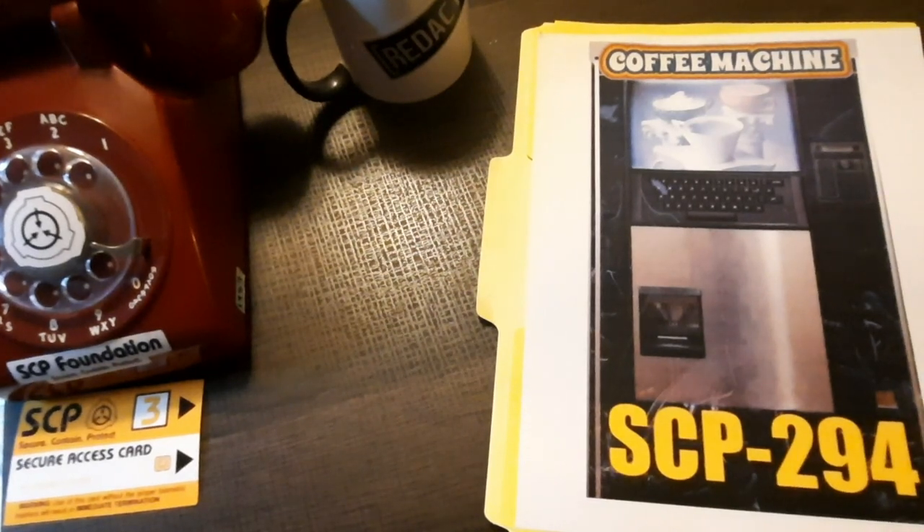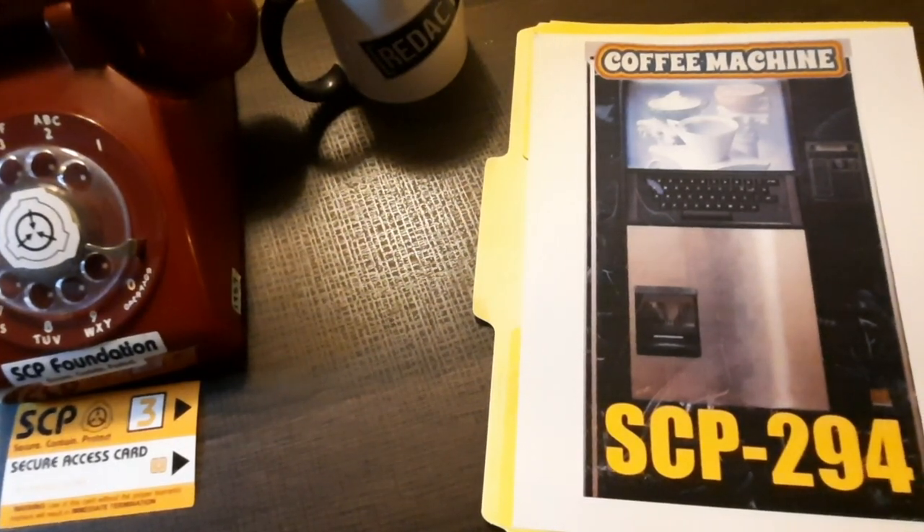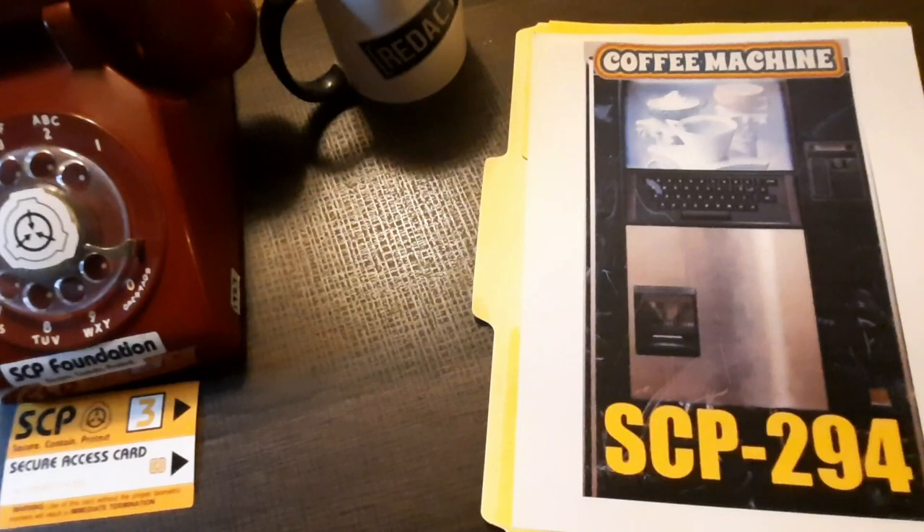97 initial test runs were performed, including requests for water, coffee, beer, and soda; non-consumable liquids such as sulfuric acid, wiper fluid, and motor oil; as well as substances that do not usually exist in liquid state, such as nitrogen, iron, and glass — and each one returned a success. Test runs with solid materials such as diamond have failed, as it appears that SCP-294 can only deliver substances that can exist in liquid state.